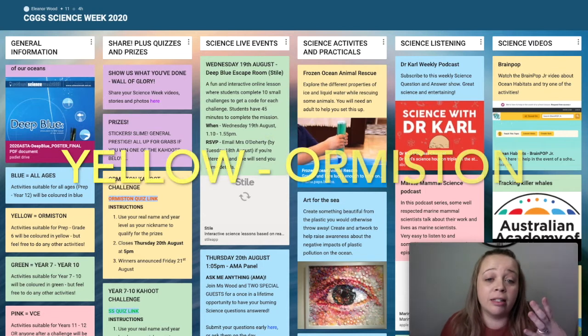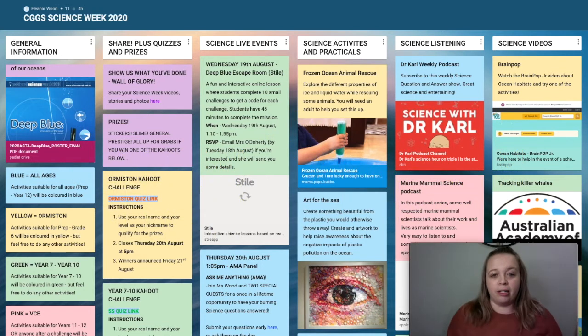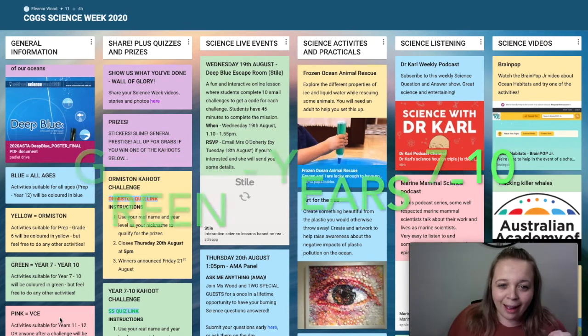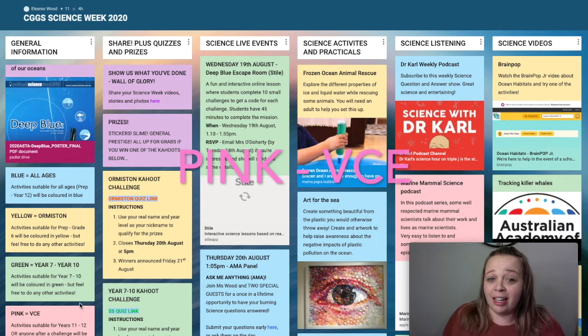The yellow activities are ones designed just for Ormiston students or for any students who want a primary school level challenge. Then we've got green for Year 7 to 10, and then we've got a few items that are really hard — designed for VCE enrichment or if you just want to challenge yourself.